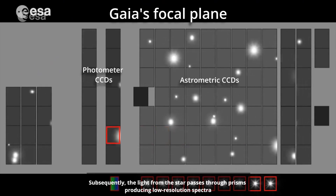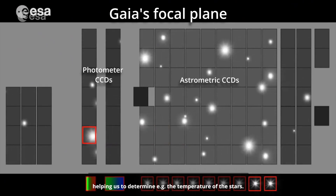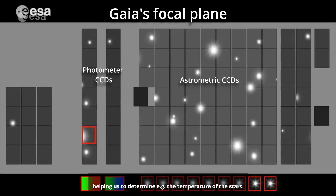Subsequently, the light from the star passes through prisms, producing low-resolution spectra, helping us to determine, for example, the temperature of the stars.